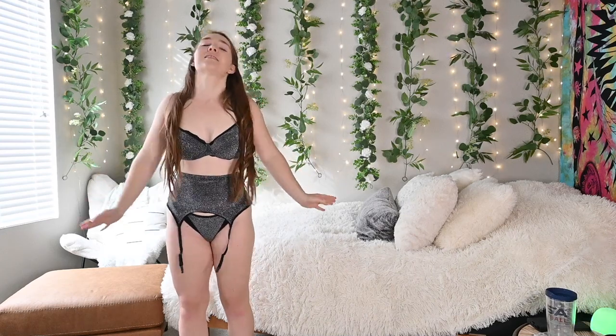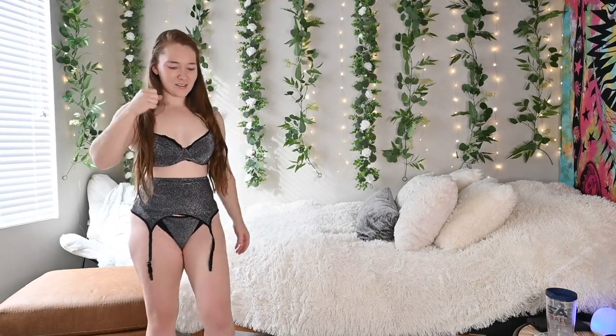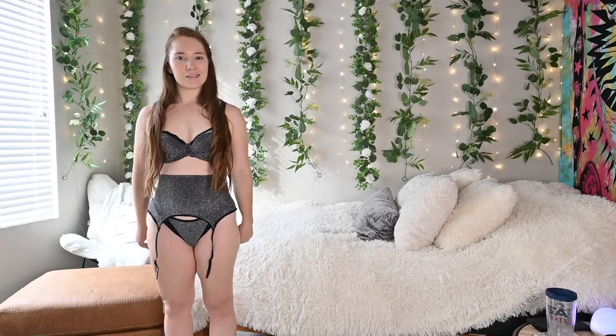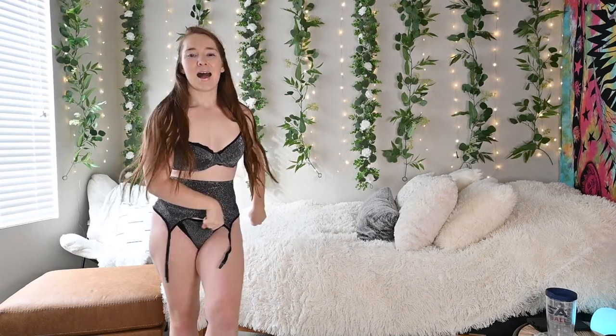Next up we have this three-piece set — it is fourteen dollars and I am obsessed. I feel like this is perfect for New Year's. I might be going to an EDM concert festival thing so I might have to wear this. This garter thing is so freaking cute, especially with some stockings, and it cuts up in the butt so it's very booty flattering. Look at all the sparkle! I freaking love this — 10 out of 10.